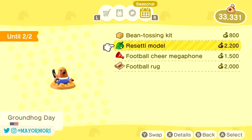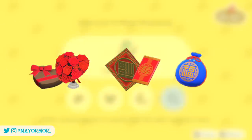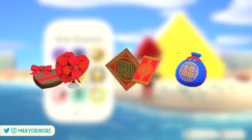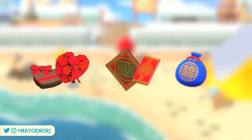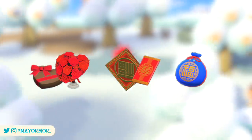February has even more seasonal events in store for us, including Valentine's Day, the Lunar New Year and the Korean New Year. These three mini events and their corresponding limited time items are currently time-locked, with Valentine's Day items releasing from the 1st and the New Year's items from the 10th.